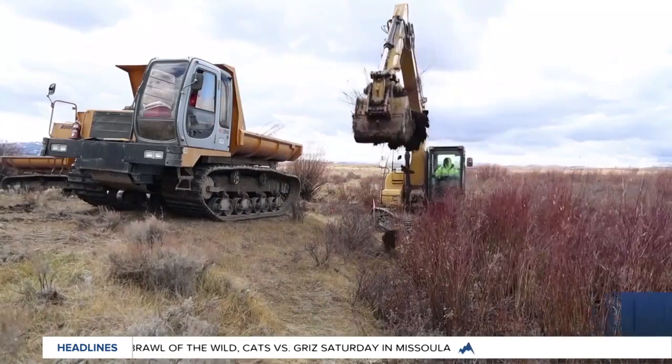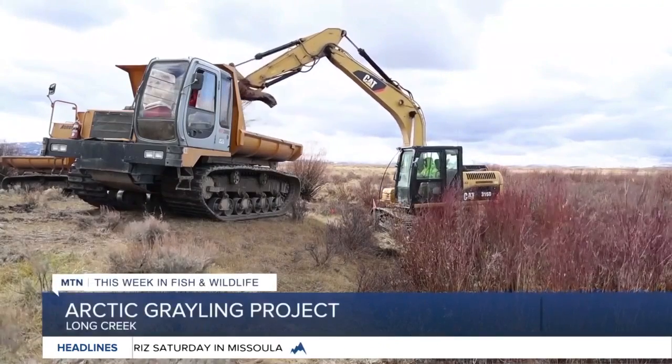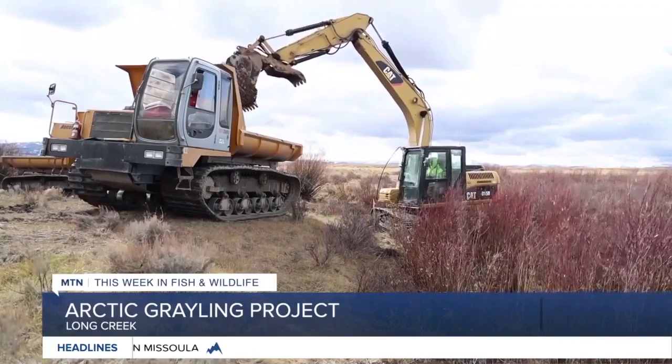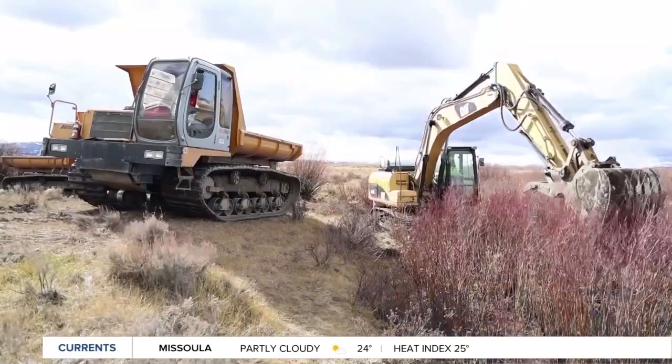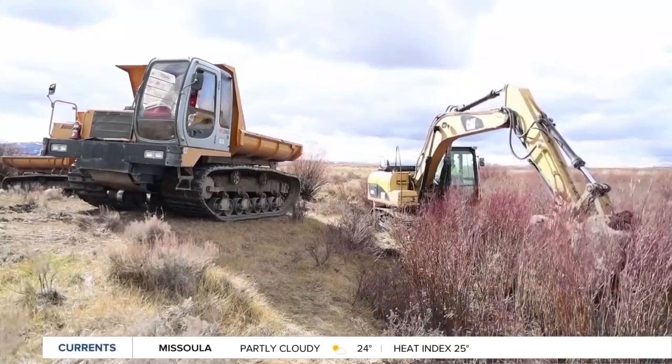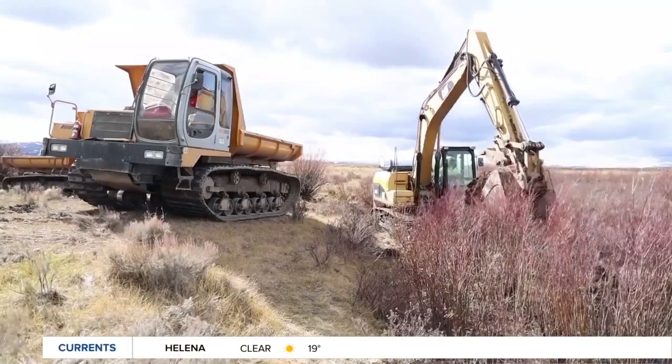This is one of those projects that a lot of people just kind of take for granted. It's pretty reflective of a lot of the work that Fish, Wildlife and Parks is doing for lots of species, but in this case the Arctic Grayling. The work is ongoing all the time — it isn't just during fishing season, it isn't just when the weather's pleasant to be out there. It goes on year round.